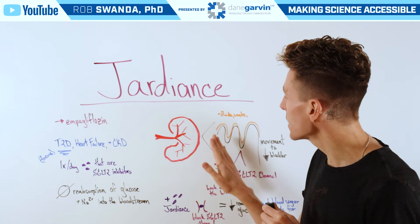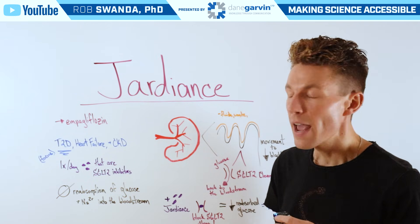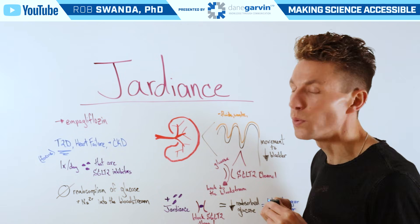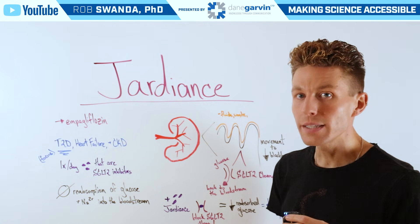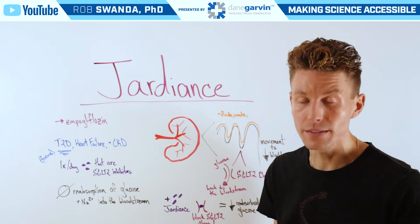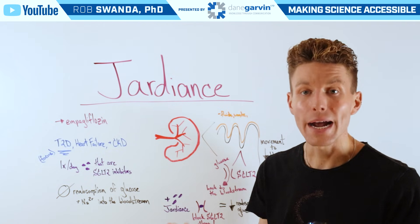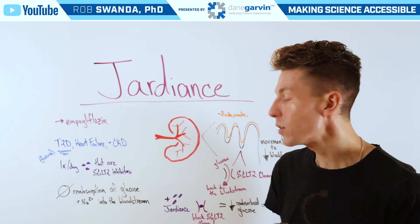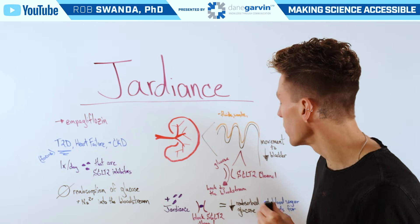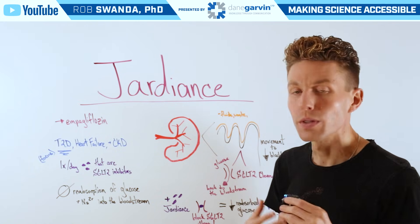When we look into the kidneys, they pull out fluids and waste from our blood, and it's transported to the bladder. But on its way to the bladder, there are a variety of different channels that can pull in micronutrients, including glucose, back into the bloodstream for maximum efficiency. One of those channels is known as SGLT2, which moves glucose from that waste back into the bloodstream.